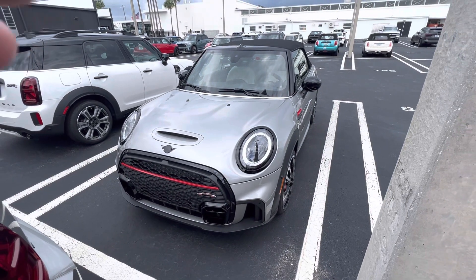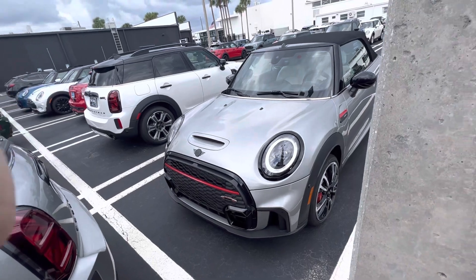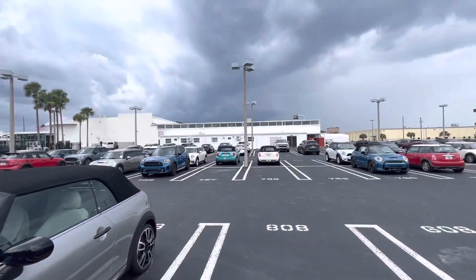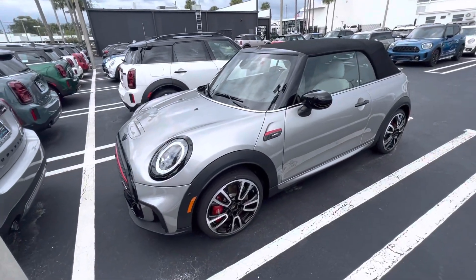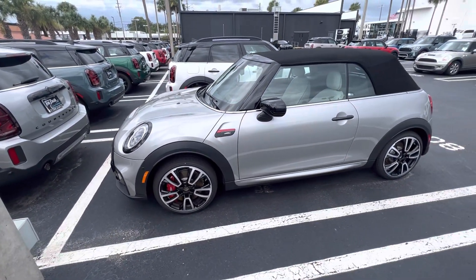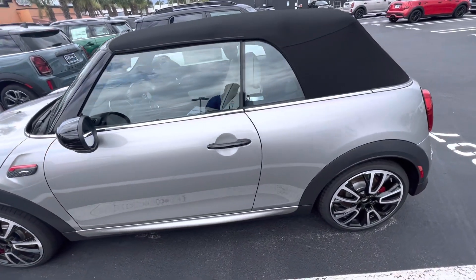Hi Sandra, here is our 2024 JCW in Melting Silver 3. I wish the sun was out right now but unfortunately as you can see we're dealing with that, so you're not getting the true brilliance of this new color called Melting Silver 3, which replaced the white silver.